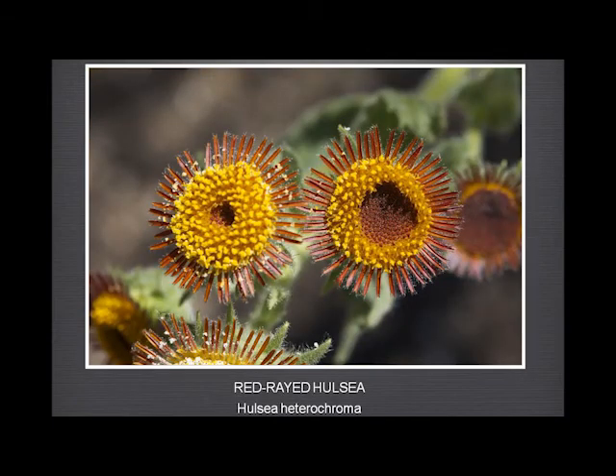This one I put in just to lead into the other Asteraceae — found up at Chews Ridge, another fire follower, very rare except after a fire but such a striking plant: beautiful red rays — tiny little thin red rays — and striking deep orange disk flowers.